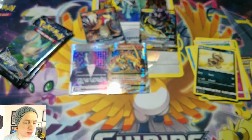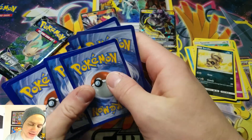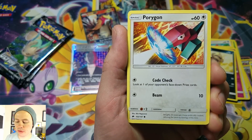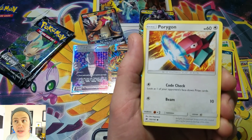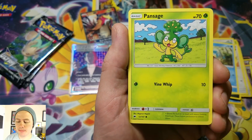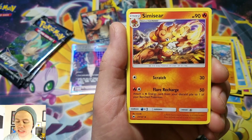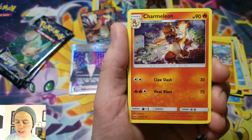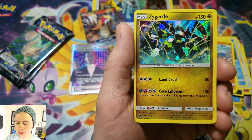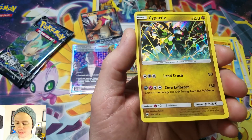Burning Shadows — can we get a Hyper Rare Charizard GX? I have yet to pull it, and I would be very scared purchasing that card because it's worth over $120. Here we go: Porygon, Panpour, Pansage, Espurr, Sawk, Darkness Energy, Simisear, Porygon 2, Charmeleon, Simipour, reverse holographic — nice — and a Zygarde Holo Rare.